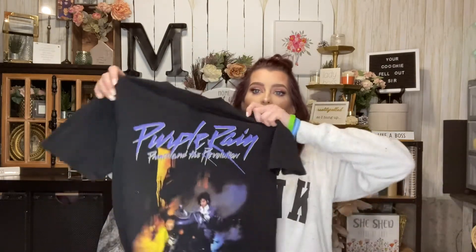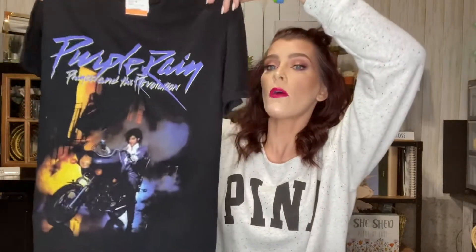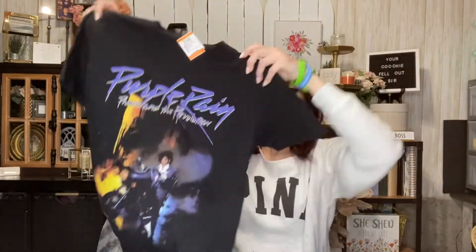Look at this amazing find — I found this t-shirt, regular $3.49, men's size medium. It's from the official Prince Estate approved collection — it's a Purple Rain shirt with Prince on it. I need to watch that movie again, I haven't seen it in so long. My favorite Prince song is 'Raspberry Beret,' so I absolutely had to get this.